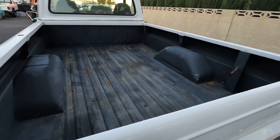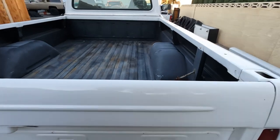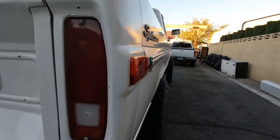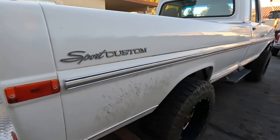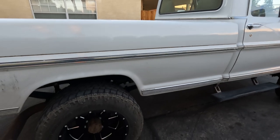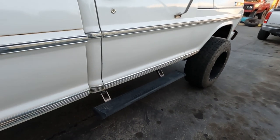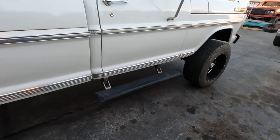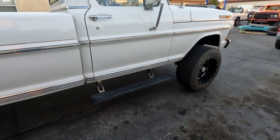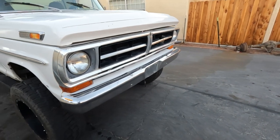Bed's not in terrible shape — we could sand it down and spray in a bed liner. The body is really straight and looks pretty good. There's a little flash rust down in one body line, so we'll take it to the painter, grind that out, and repaint just inside the body line. The truck is great. The amp steps are down right now, wired to a toggle switch instead of the door switches, so we'll fix that. Overall the truck just needs some pretty easy, light cosmetic work.